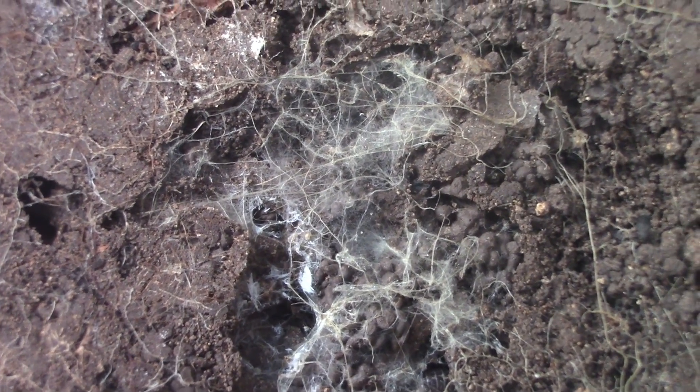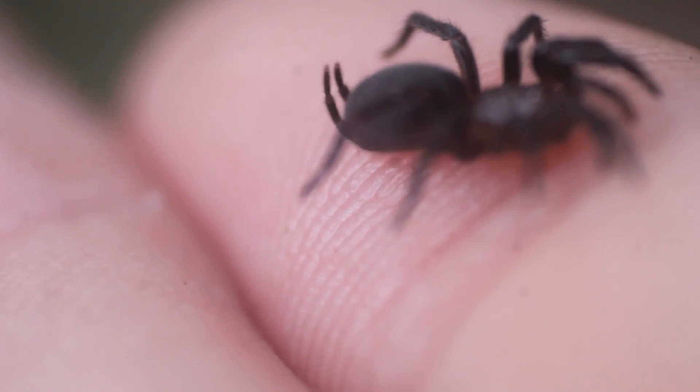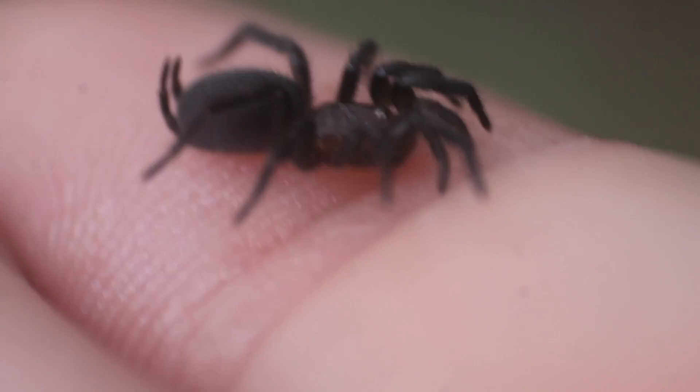They instead rely on the vibrations created on their soft, sheet-like webs that they build to locate their insect prey. Another thing that sets mygallomorphs apart is the positioning of the spinnerets at the end of the abdomen — all the way at the tip. Those two appendages at the end of this abdomen are the spinnerets. Most spiders have them positioned closer to the bottom of the abdomen; however, mygallomorphs have their spinnerets at the tip.